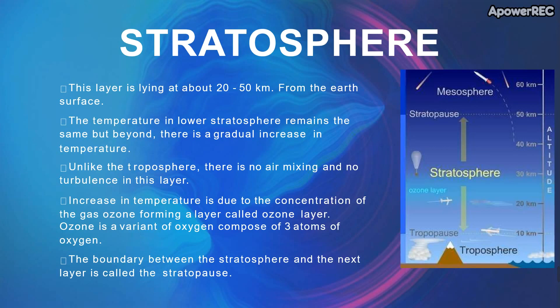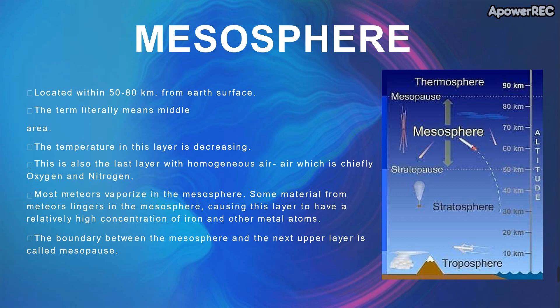Next is the mesosphere, located about 50 to 80 km from the earth's surface. The term literally means middle area. The temperature in this layer is decreasing. There is also a large layer with homogeneous air composed chiefly of oxygen and nitrogen.